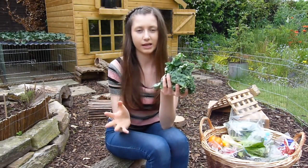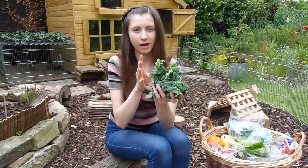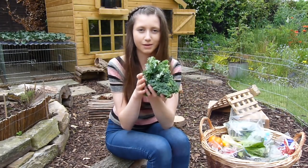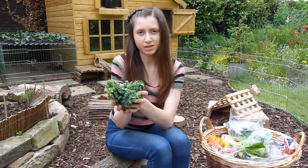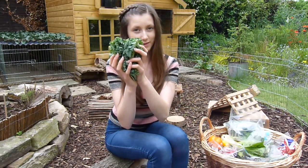Kale is the next vegetable. This is something really good to feed in winter months — it can strengthen their immune system and is high in vitamin C. It's also high in calcium so don't overdo it, but it is good to feed in winter especially, and my rabbits love this.